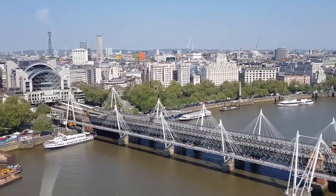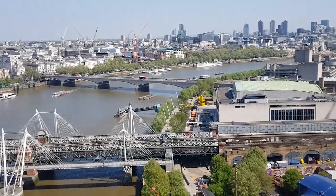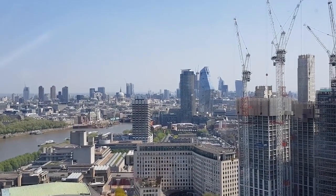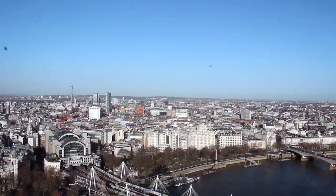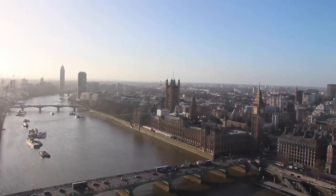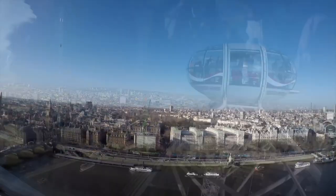The wheel has 32 capsules, each of which can hold up to 25 people and takes 30 minutes to complete a full rotation. During this time, visitors can enjoy panoramic views of many of London's top landmarks, including Big Ben, the Houses of Parliament, St. Paul's Cathedral, and the Shard. The London Eye is open year-round and is especially popular during the summer months. With its incredible views and unique perspective on the city, a ride on the London Eye is an unforgettable experience for anyone visiting London.